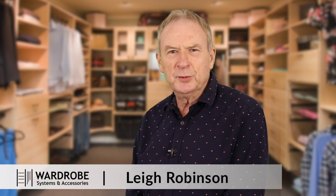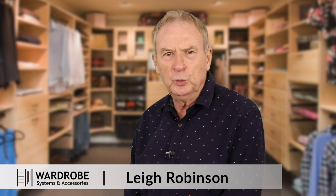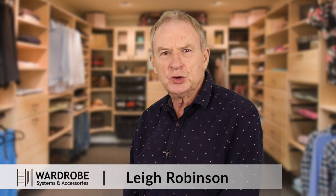Hi, I'm Lee Robinson from Wardrobe Systems and Accessories. Today we're going to be talking about a walk-in wardrobe that we've just installed and completed.